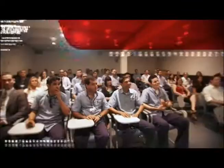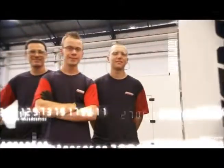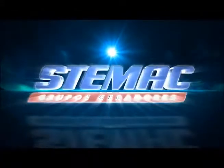For these and many other reasons, Stemaki is the Brazilian leader in generator set manufacturing and trading. Stemaki — your energy solution.